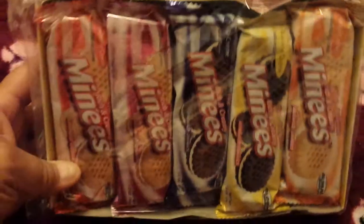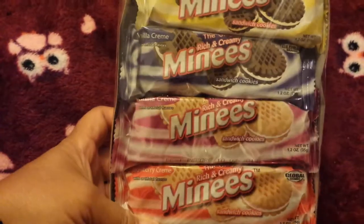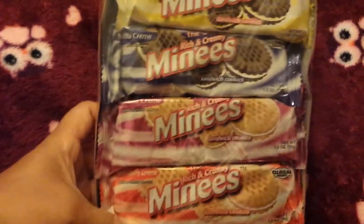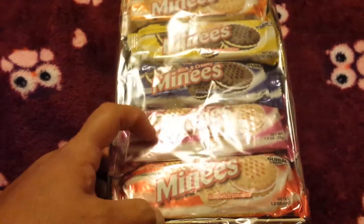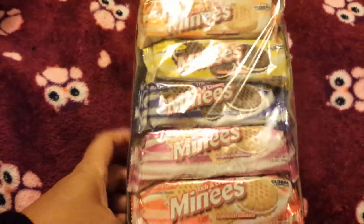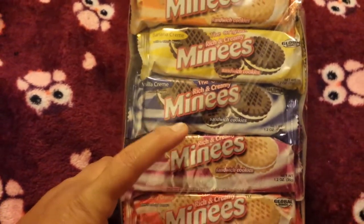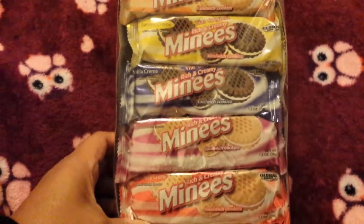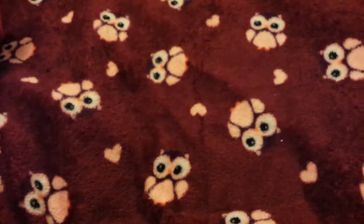My kids love these — the minis cookies. You get a 10-pack and they come in different flavors: strawberry cream, vanilla cream, banana cream, orange cream. These two are both vanilla — vanilla with vanilla and vanilla with chocolate. My kids love these and I love them too. They're good to throw in your bag when you're in a hurry and just need a snack.